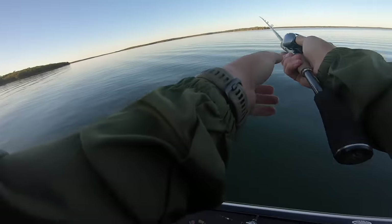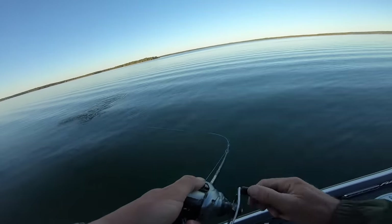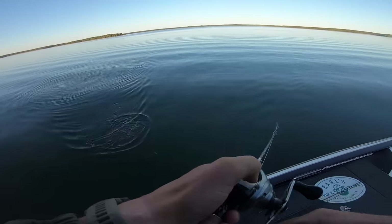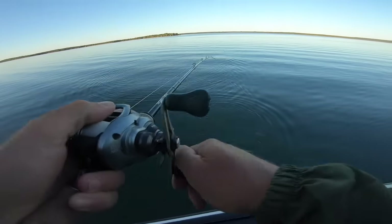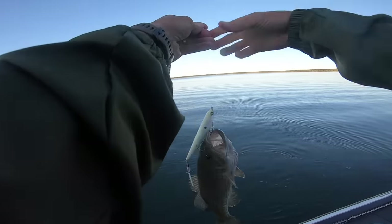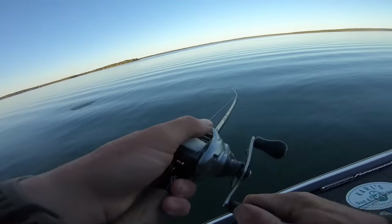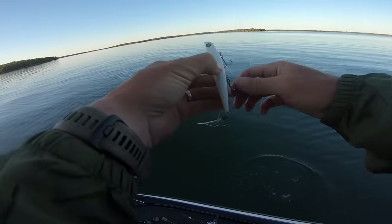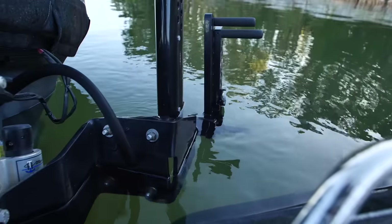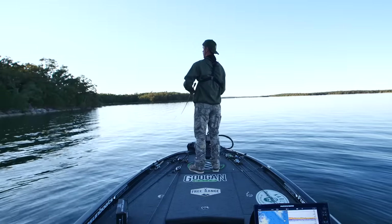Oh hey now — there's a good one! Welcome to the show. Here we go — a little better smallie! 14 incher! That sound right there was awesome. I actually watched that fish boil — out there in that calm water, he just came up and absolutely crushed it.